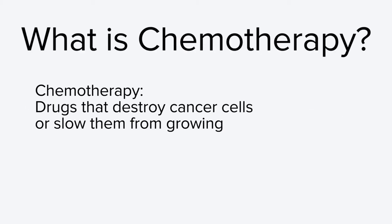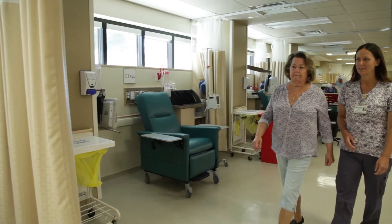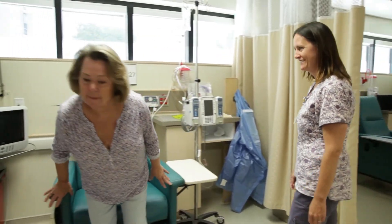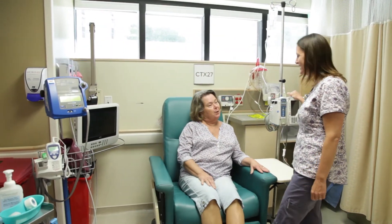We will start with a bit of general information about what chemotherapy is. Chemotherapy is a general term for drugs that destroy cancer cells or slow them from growing. The chemotherapy treatment that you receive will depend on the type of cancer that you have. There are hundreds of different chemotherapy drugs, and you may receive one chemotherapy drug or a combination of drugs as part of your treatment. Your cancer care team will share this information with you.